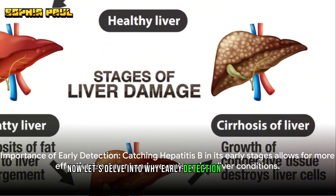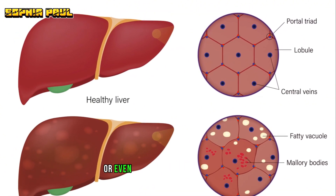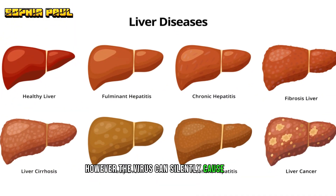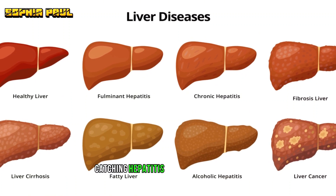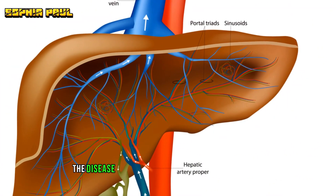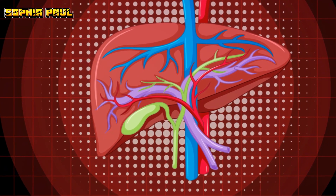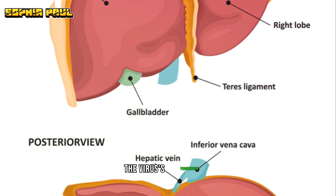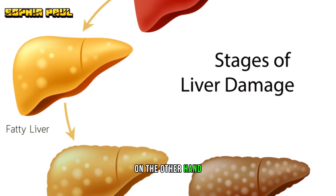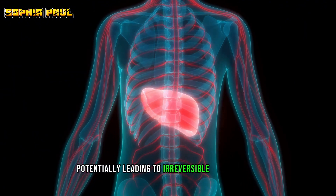Now let's delve into why early detection is so crucial. Hepatitis B is a stealthy disease. Its symptoms might be mild or even absent in the early stages, making it easy to overlook. However, the virus can silently cause severe damage to your liver over time. Catching hepatitis B in its early stages allows for more effective treatment and management. It can prevent the disease from progressing to serious conditions like cirrhosis, liver failure, or even liver cancer. Treatment in the early stages can slow the virus's progression, and in some cases, it might even eliminate the virus from your body. On the other hand, a late diagnosis allows the virus to advance unchecked, potentially leading to irreversible liver damage.